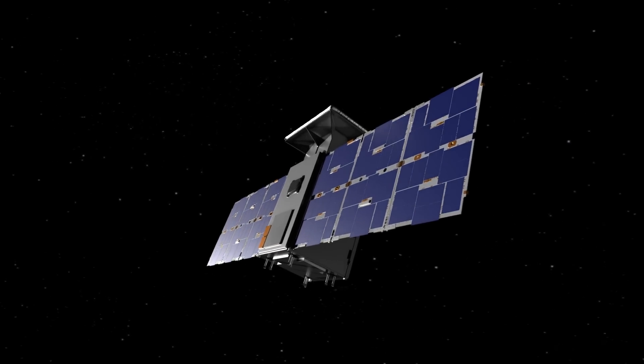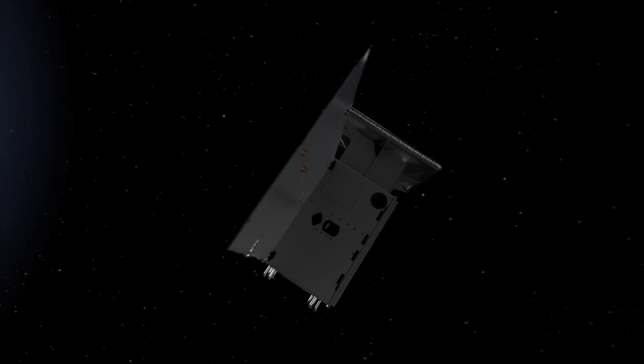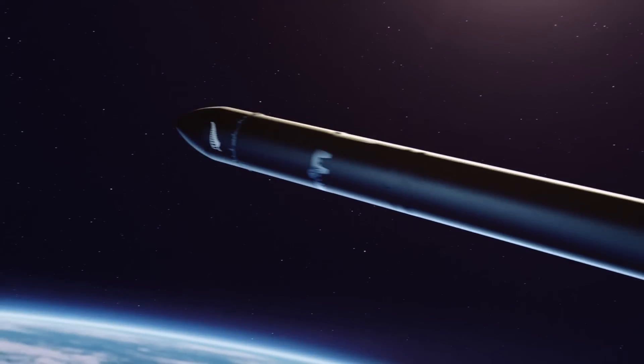The mission will be led by small business partner Advanced Space. Rocket Lab will launch the spacecraft.